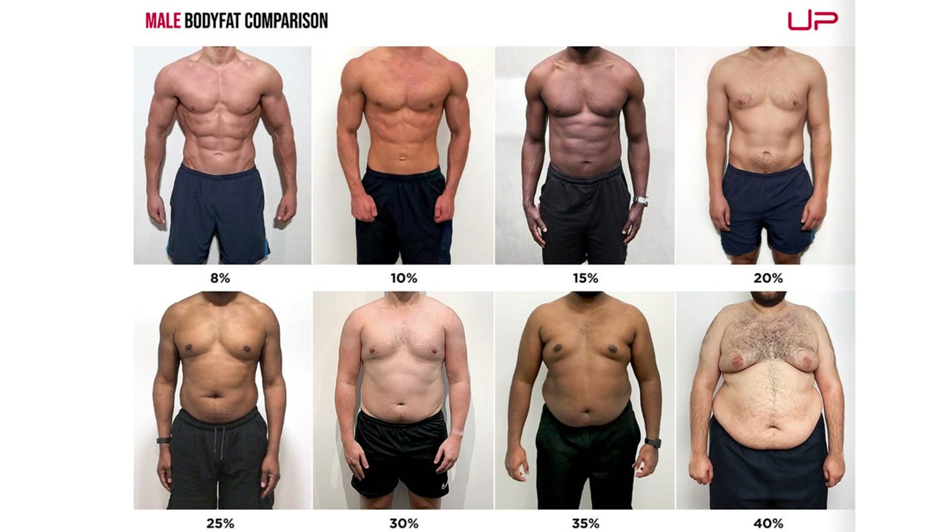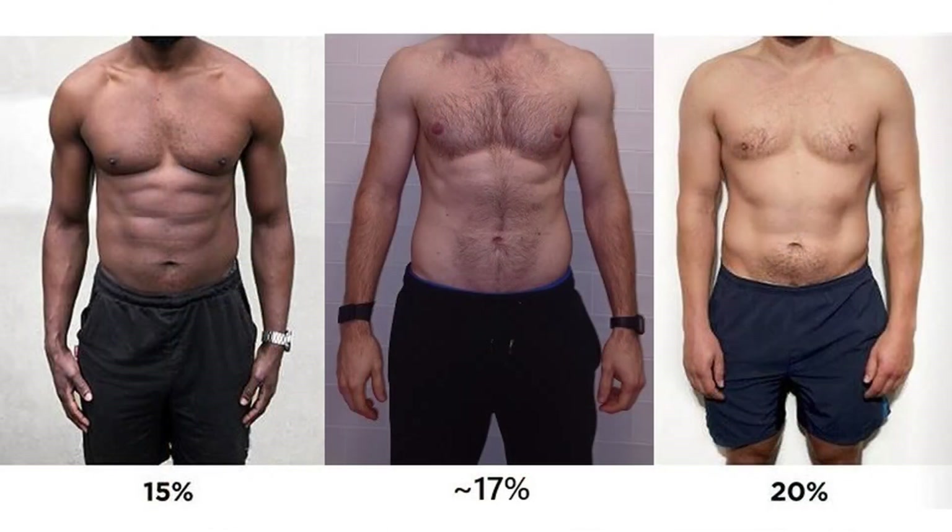Starting with the men, you can see everything from 8% right up to 40%. Remember, when trying to find your place on this chart, you could be between two images. My scales tell me I'm 16.5% body fat. If I try to match the strong lighting in the pictures, you can see my chest and torso is a little less defined than the 15% guy, but better than 20%, so 17% to 18% seems fair.